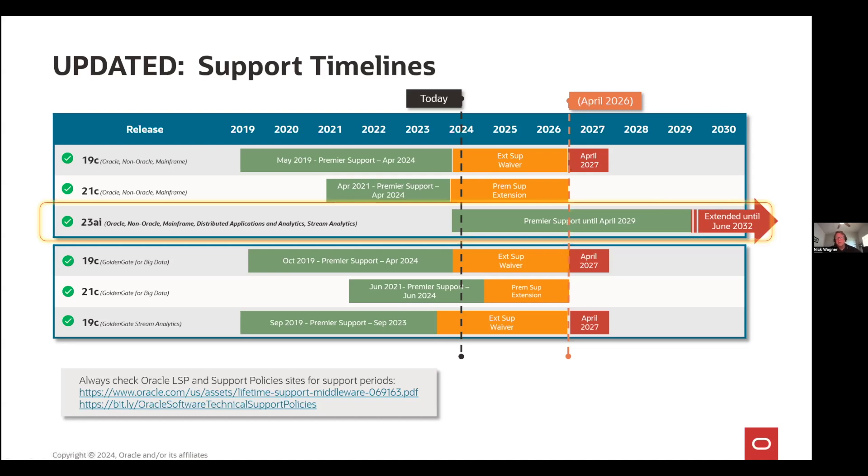You can stay on that release until April of 2026 as well. If you stay on 19C beyond April 2026, then that additional extended support fee does kick in, and that'll last for a year. And then for all these versions, you'll have the regular sustaining support for an unlimited amount of time. For Golden Gate 23 AI, it'll be in premier support as one of the long-term releases for five years, so it'll be there until 2029.